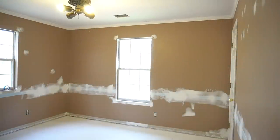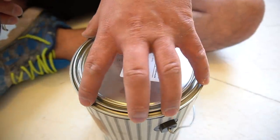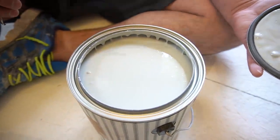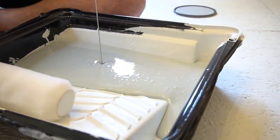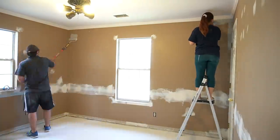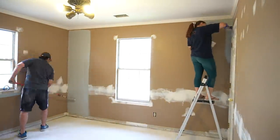Then it was off to do the kids' bedrooms. This is going to be my son's bedroom, and we let the kids pick the colors they wanted for their rooms. We've been using Magnolia paint — we've really started liking it; it has beautiful coverage. This is the color my son picked out for his room. I don't remember the name off the top of my head but I'll make sure to include it in the description box below.